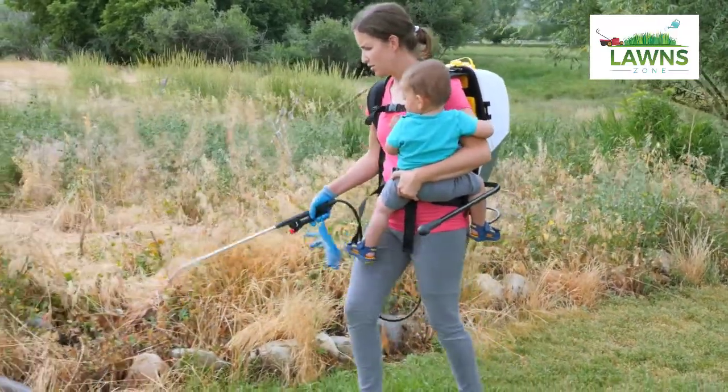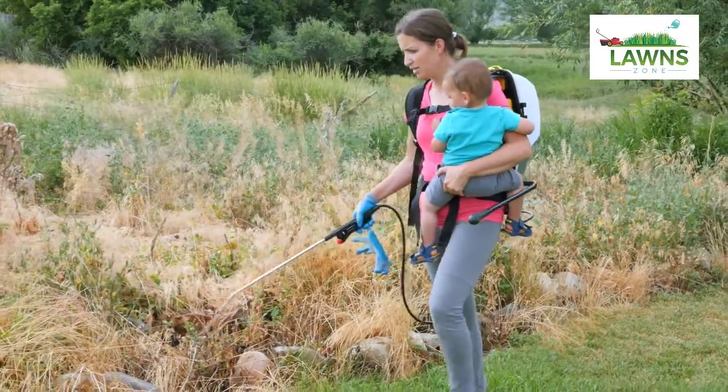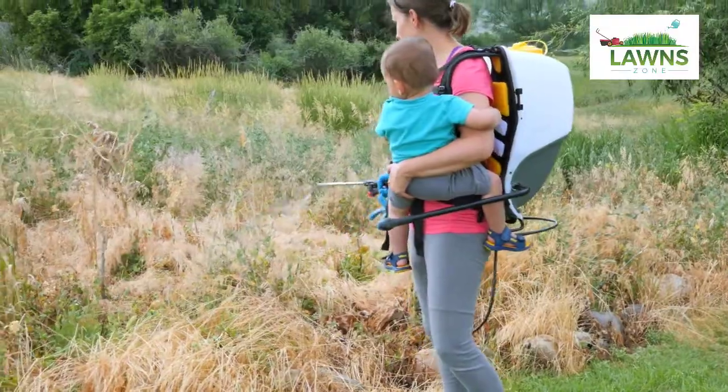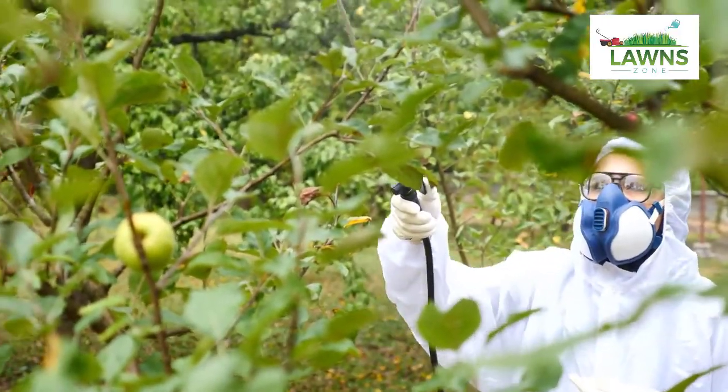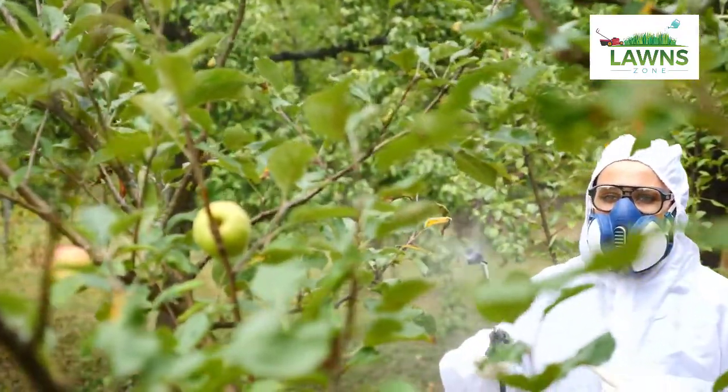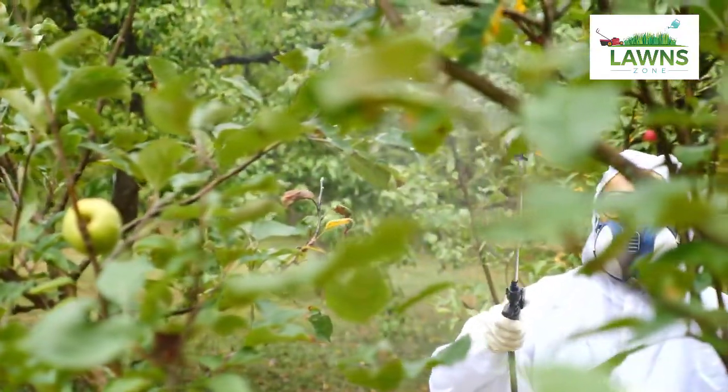Anyone with a larger property to maintain can drastically cut down on the amount of manual labor required to keep their property looking good by utilizing one. Finding the right one requires careful consideration though. Let us show you the best pull behind lawn sprayers to narrow down the wide selection.